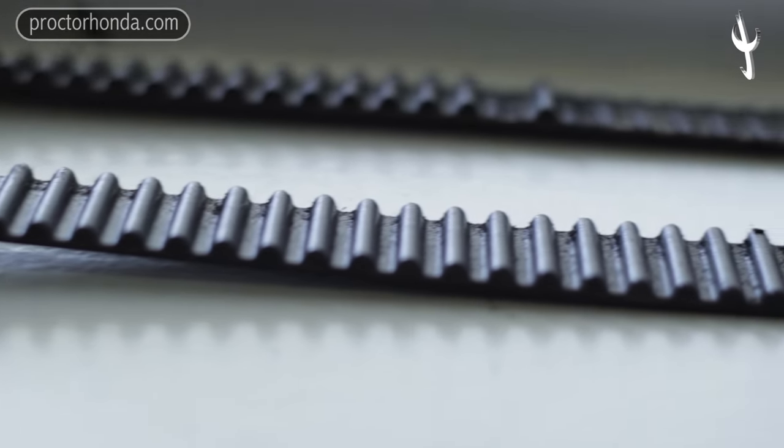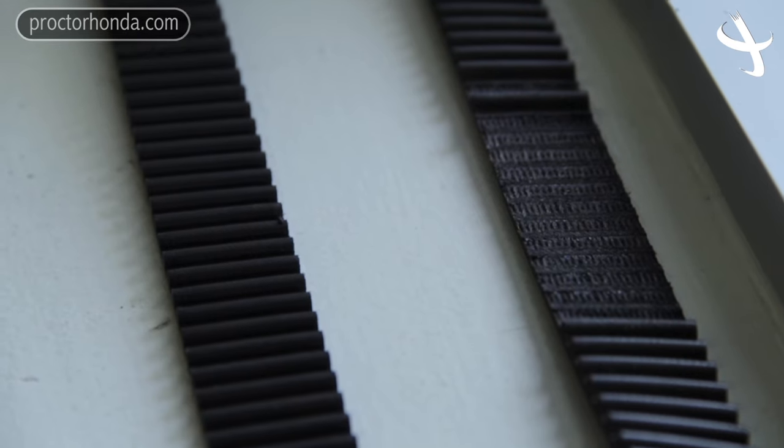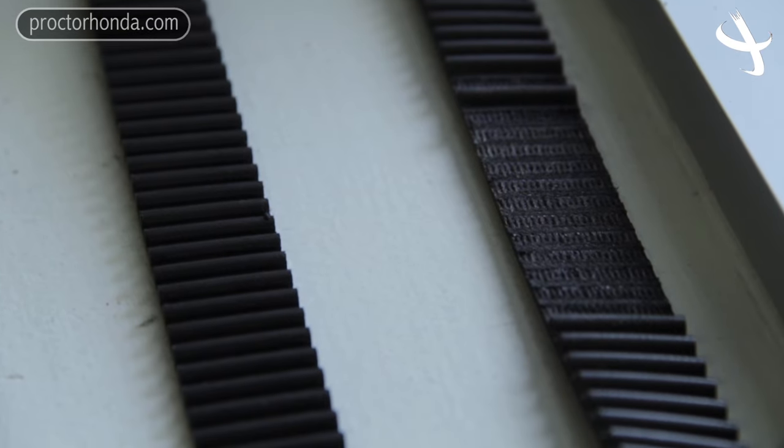Timing belts have a recommended replacement time because any sort of rubber material can break down over time — dry rot, cracking, glazing — anything like that can cause the belt to break or slip off of the pulleys.